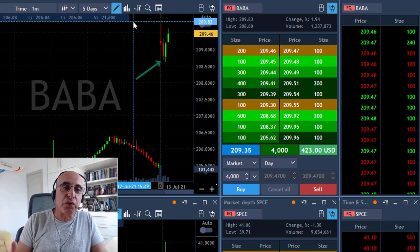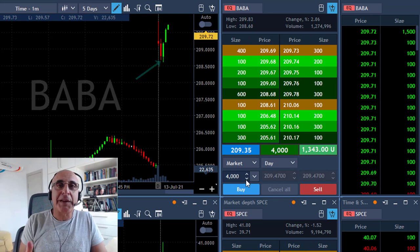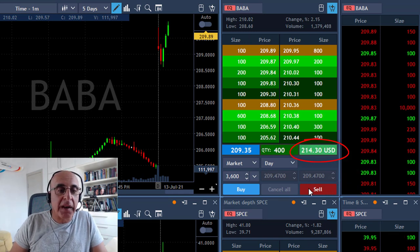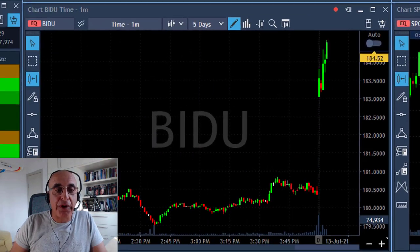To fast forward: similar to Boeing but the opposite direction — you expect some pressure to the downside, some profit-taking, and then it moves higher. It just did break over the highs. I took my partial, selling 3,600 shares — I'm already up about two grand — and I'm left with 400 shares.